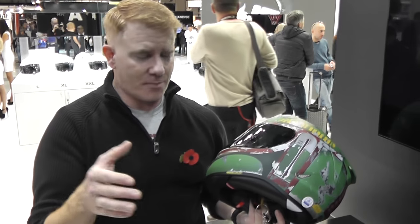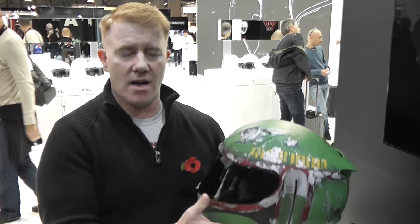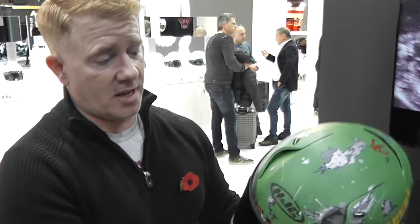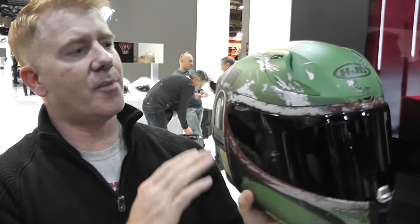It's the RPHA 11 model, around £540 — double check the price but around that. It's the top-of-the-range helmet, actually quite light at 1,400 grams, so comparable with something like an Arai or a Shoei. But obviously it's the paint job that everybody remembers — it's the Boba Fett paint job and it's fantastic.